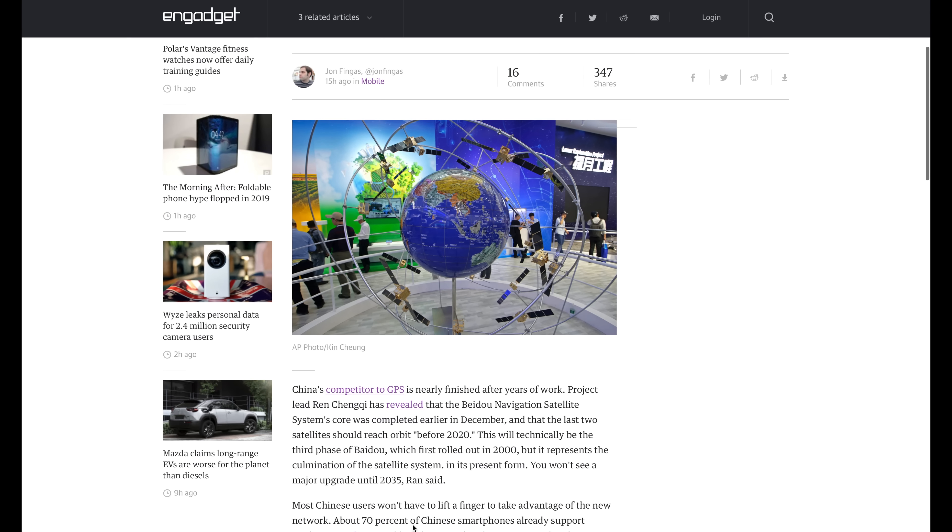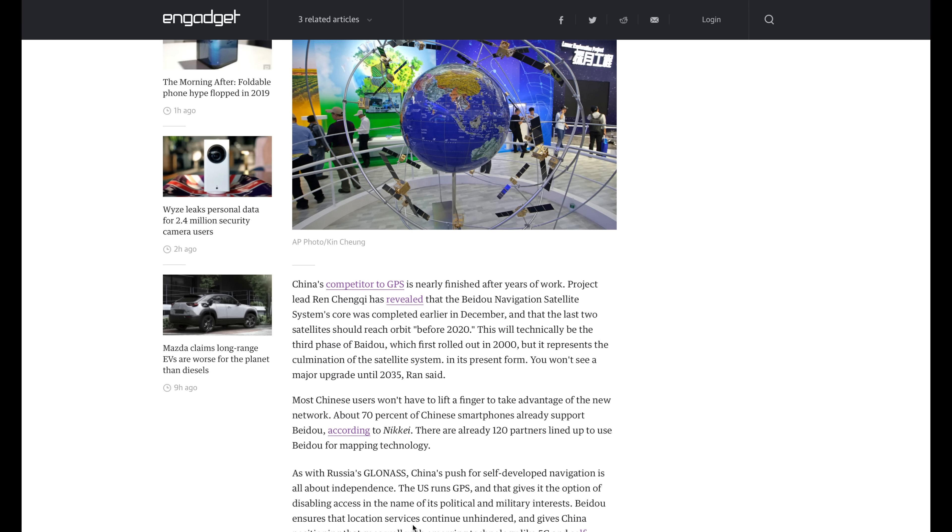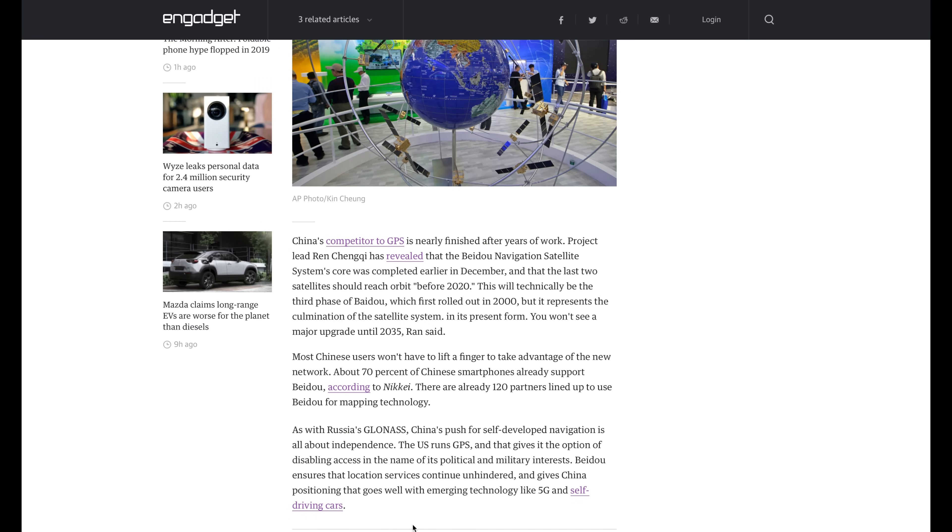Let's talk about China and their alternative to GPS. Apparently it's going to be fully operational at the end of 2020. Their Beidou navigational satellite system has been functioning in some capacity for quite some time, and around 70% of Chinese smartphones already have access to this network. The reason China is developing its own navigation system is that they don't want to be dependent on the US GPS, as they fear that during a military conflict the US could turn off GPS — even though that actually hasn't happened. Since GPS was developed, the US has never turned it off for military purposes, though it's still possible.